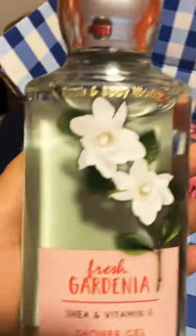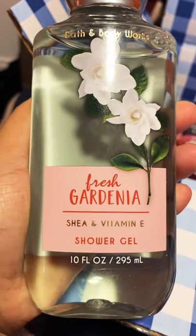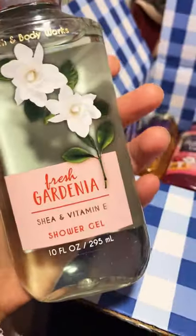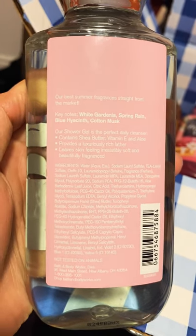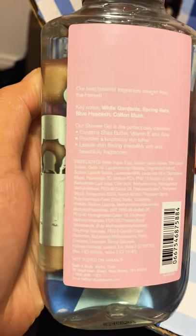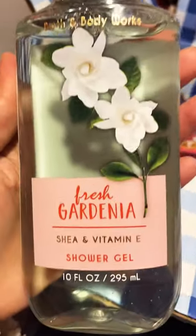Next I got Fresh Gardenia. Again, it has shea and vitamin E, and it looks like this — a very nice light green color. The keynotes for this one are White Gardenia, Spring Rain, Blue Hyacinth, and Cotton Musk. It looks very nice and pretty.